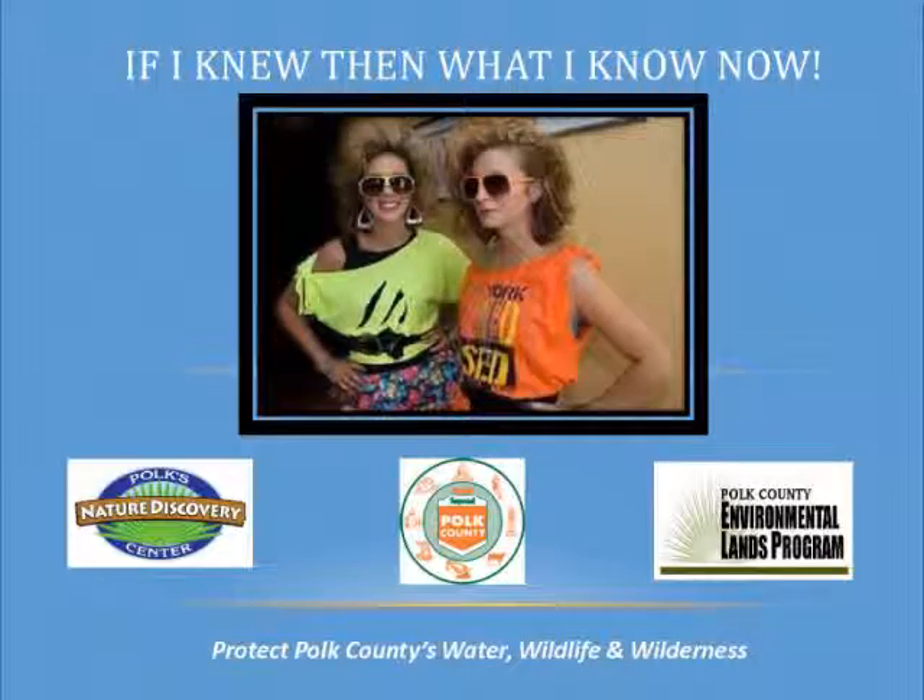Thank you for letting me come back and talk before this great group. I am with the county's Environmental Lands Program. Our Environmental Lands Program's main mission is to protect the water, wildlife, and wilderness.